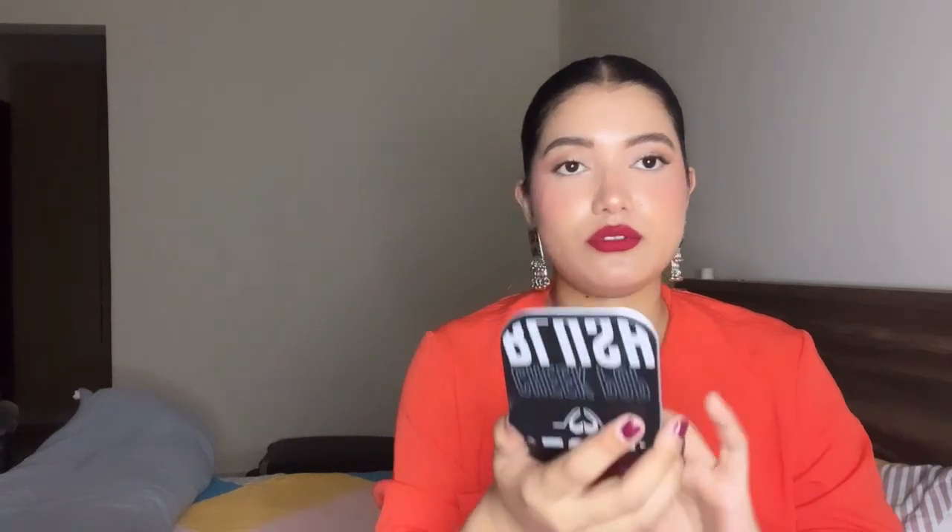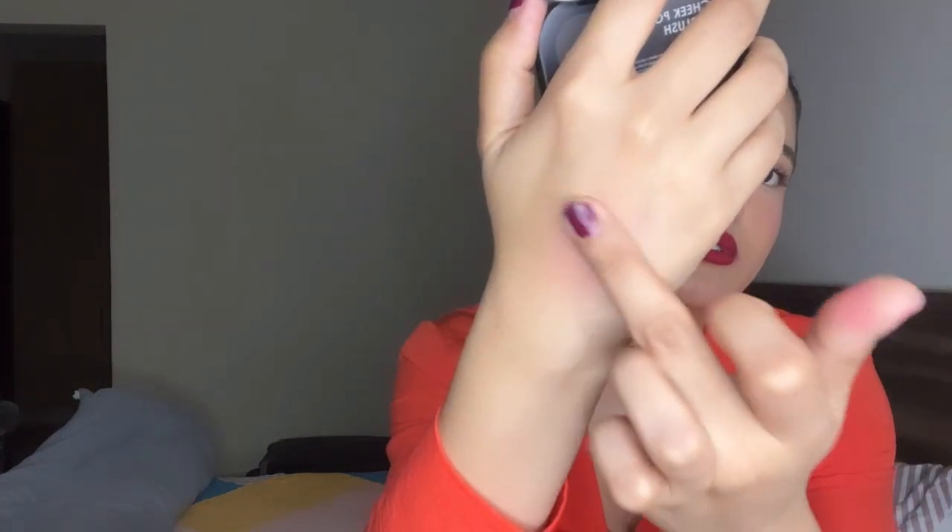Next, I have this powder blush from the brand Forever 52 in the shade Pretty in Pink. Let me show you the swatch — this is what it looks like on the skin. It's very easy to blend and has that summery vibe, so it'll look great during summers. I saw this on a recommendation video on YouTube or Instagram. It would look really good on fair to medium skin tones.